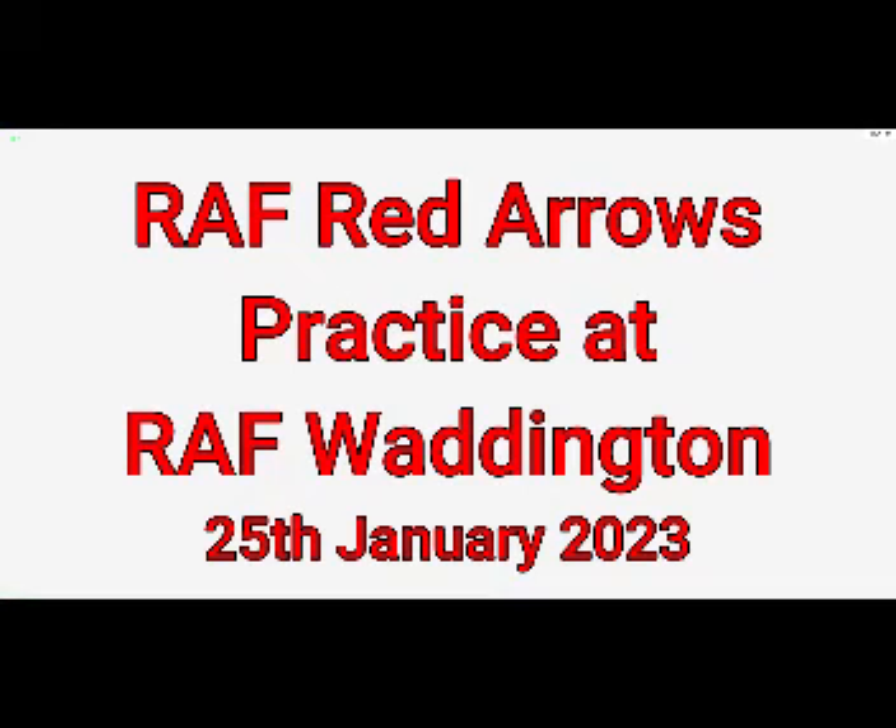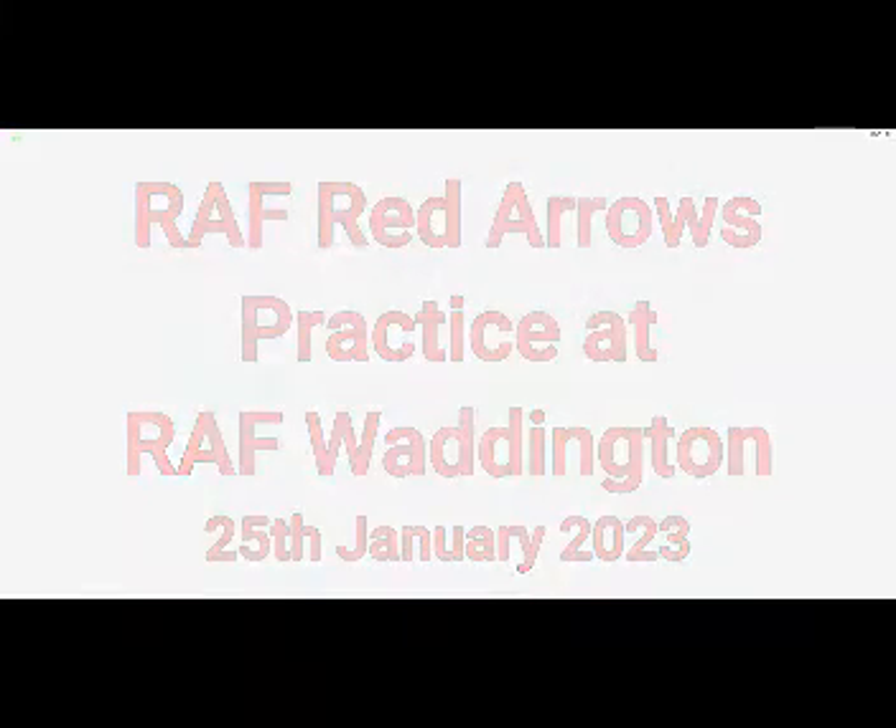So far we've seen the display practice. It probably depends upon Red 1 during his third and final year as the Red Arrows team leader.